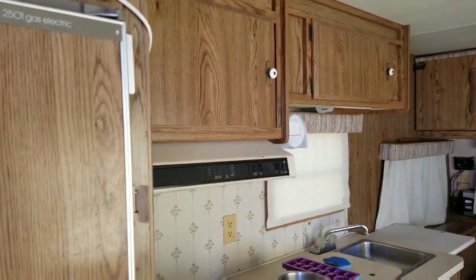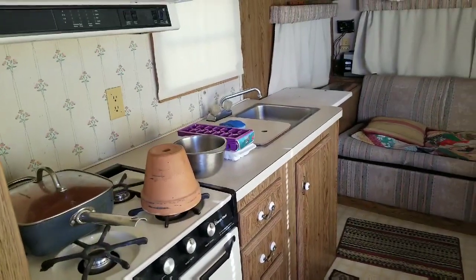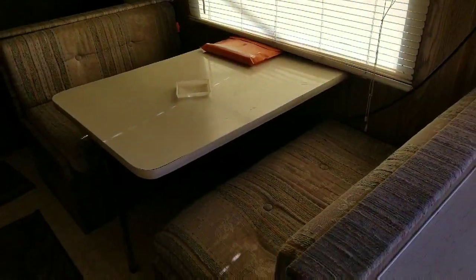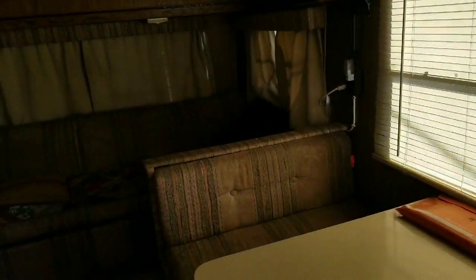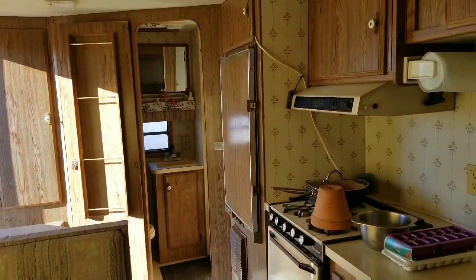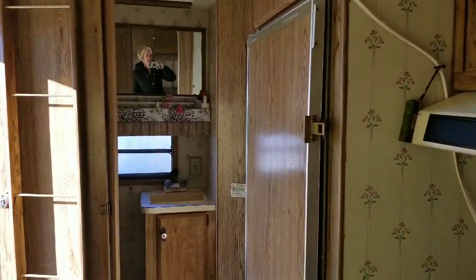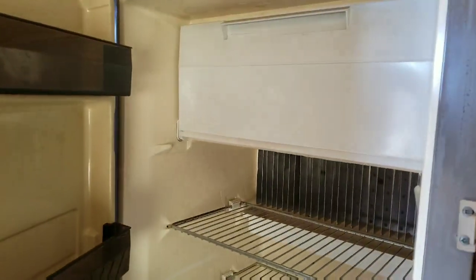It's got a four-burner stove and an oven, a double sink, and there's storage under both seats. Try not to make you dizzy as I turn — it's got your typical RV refrigerator with a freezer on top.